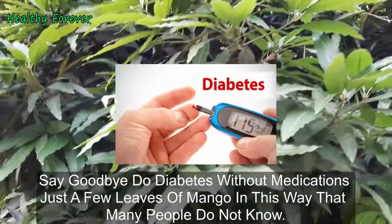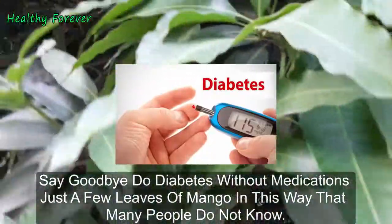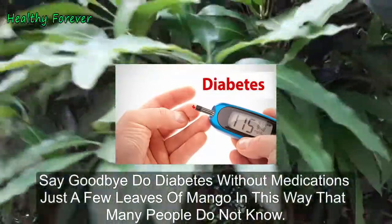Say goodbye to diabetes without medications — just a few leaves of mango, used in a way that many people do not know.